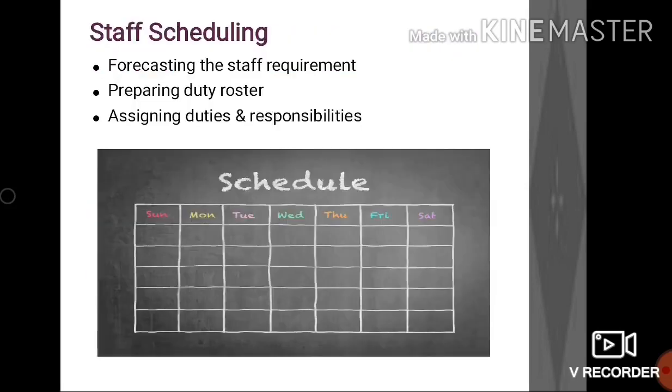Once we are ready with the restaurant layout, we do the staff scheduling. In staff scheduling, we usually forecast staff requirements for future operations, plan and prepare duty rosters as per the schedule, and finally help in staff on-duty and off-duty training.